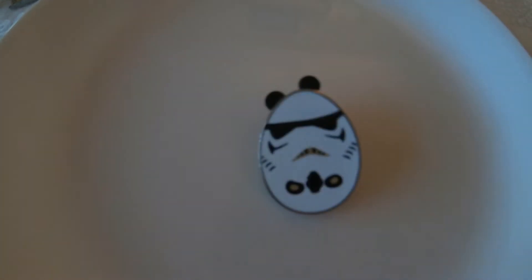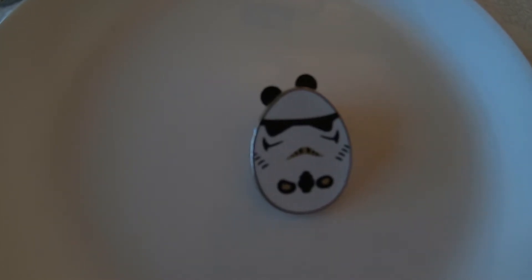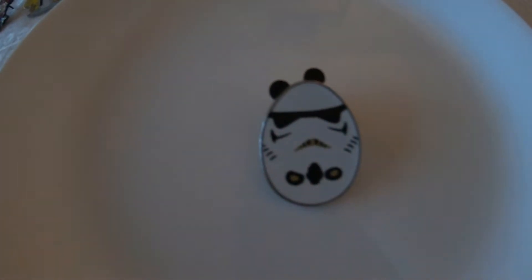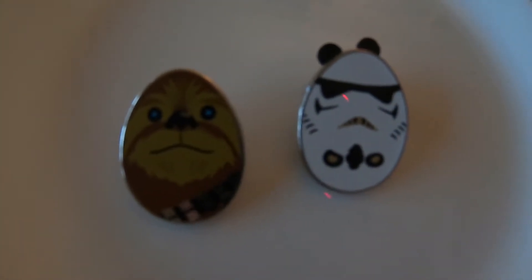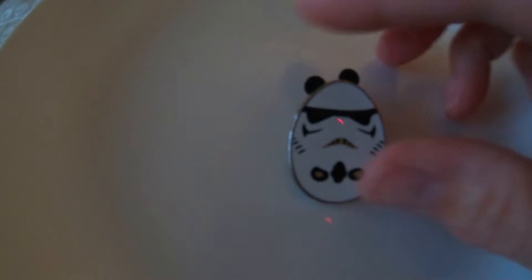This little egg pin is a Storm Trooper from 2016 — it's a Lucas limited pin series. We actually got another one from a different pin set ordered online — a little Chewbacca. So we now have two from that series at our house, but I haven't seen any of the other pieces from that set.